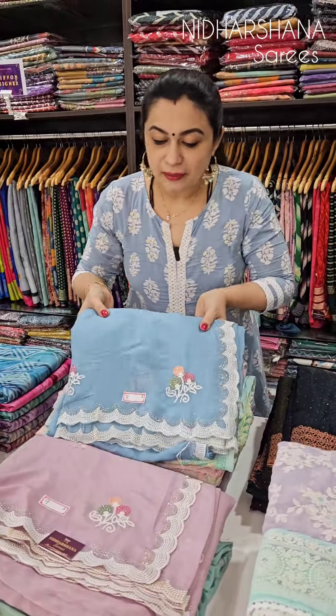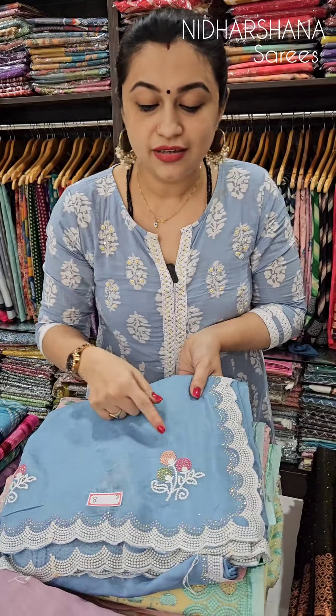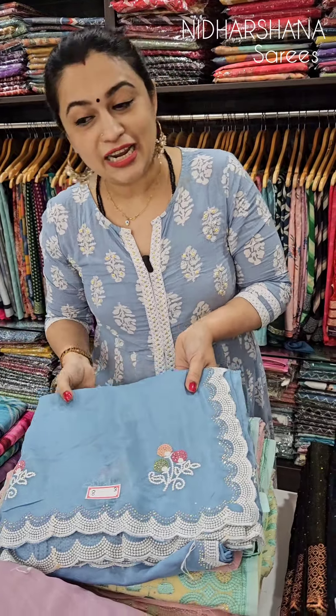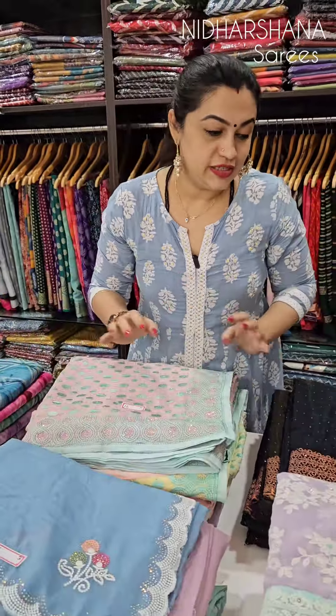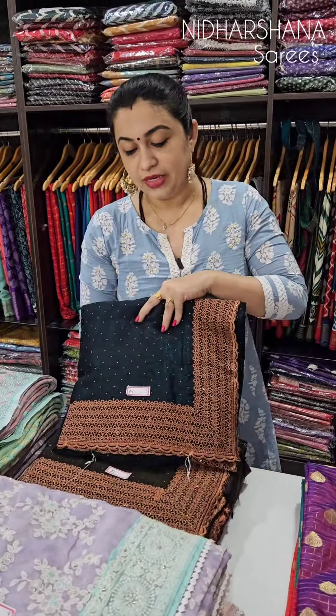This one more is in jimichu fabric with a beautiful cut work — it's a thread cut work — and then embroidery with Swarovski stonework. Again, beautiful pastel color choices are available.